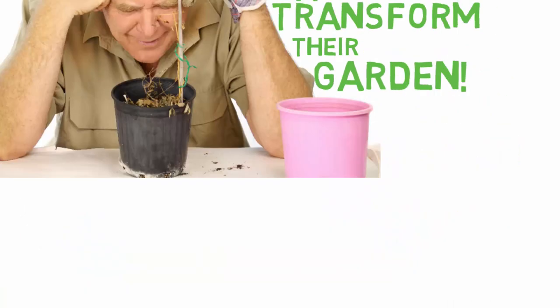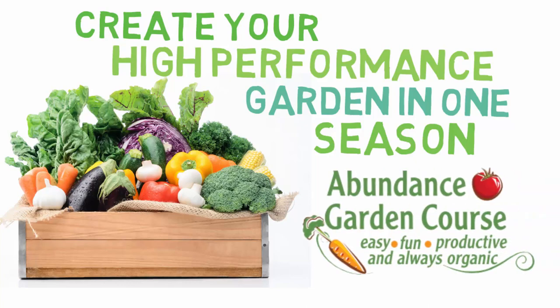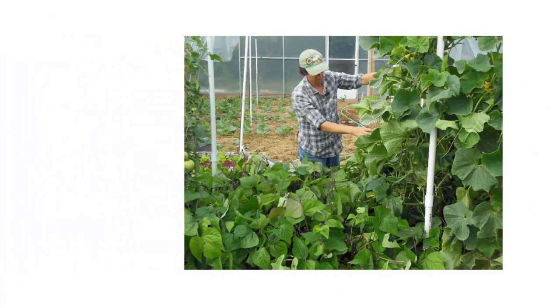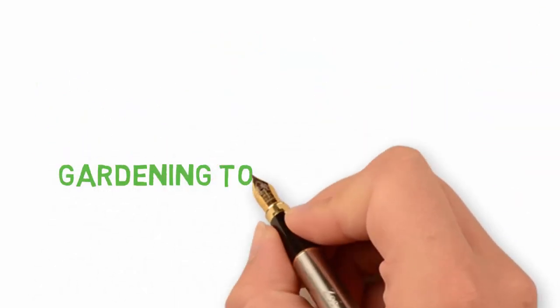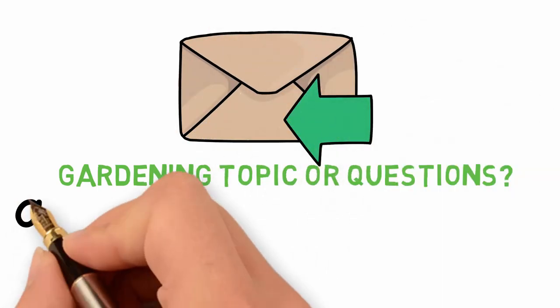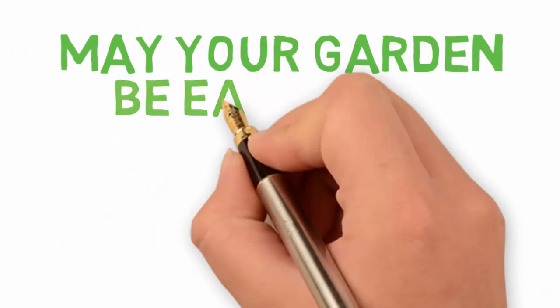If you want to transform your garden into a high-performance garden in one season, you can enroll in the Abundance Garden Course — the only gardening course where you can garden step by step with your gardening coach. Click the link in the description below this video to learn more. If you have a topic you would like us to make a video about, please send us an email. Or if you have a gardening question, you can also email us at thelivingfarm@tds.net. I look forward to seeing you in the next video.